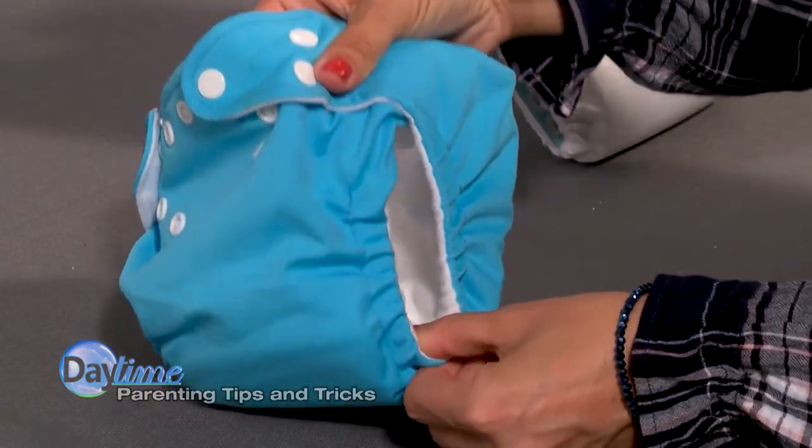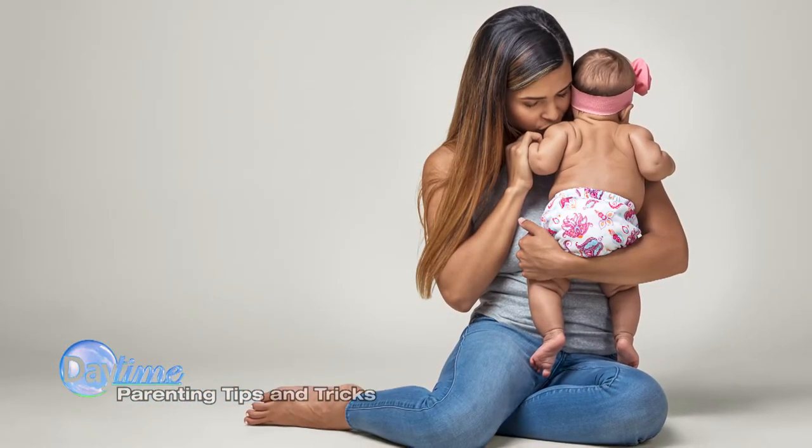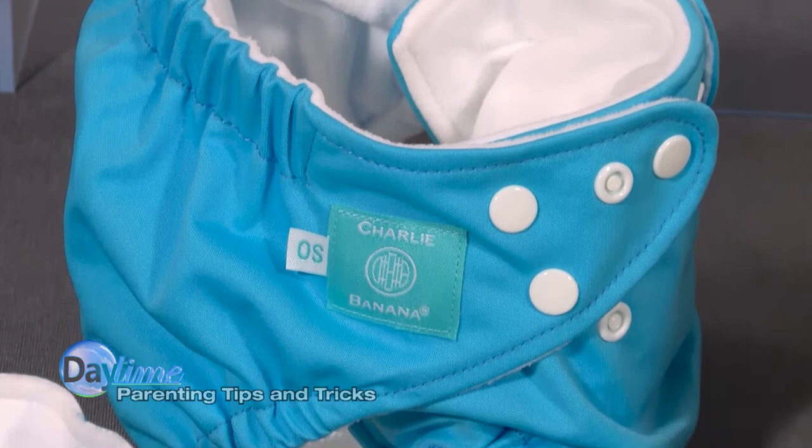Which uses patented adjustable leg sizing straps inside the diaper and snug fit snaps at the front. No matter the leg size or how chubby their cute tummies are, your baby will always have a comfortable, snug fit with this easy-to-use method. You can always adjust the size back to the smallest setting and use the same diapers on your younger children.